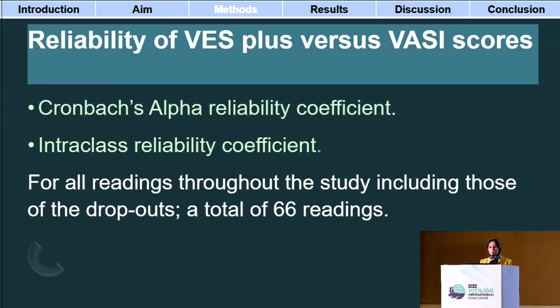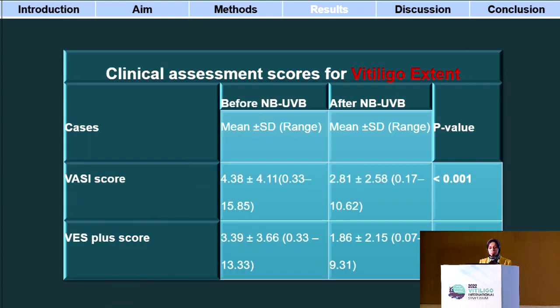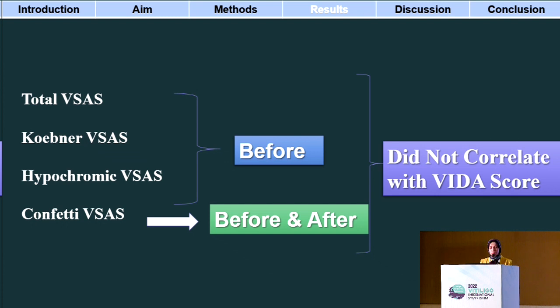VESPlus was assessed for its reliability versus the VASI score using reliability coefficients. Thirty-six non-segmental active vitiligo cases were recruited; thirty completed the 48 sessions of total body narrowband UVB. They all showed significant improvement in vitiligo activity as per the VIDA score, the total VISAS, the confetti VISAS, Koebner VISAS, and hypochromic VISAS. Similarly, vitiligo extent significantly improved as per both the VASI score and the VESPlus score. There was strong positive correlation between VASI and VESPlus before treatment, after treatment, and in percent change on treatment. Regarding the VIDA score, there was strong positive correlation between the VIDA score after treatment and the total VISAS, Koebner VISAS, and hypochromic VISAS, while these VISAS scores before treatment did not correlate with the VIDA score. The confetti VISAS did not correlate with the VIDA, neither before nor after treatment.